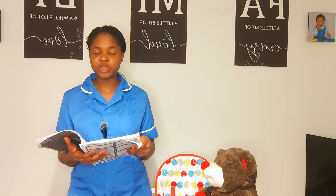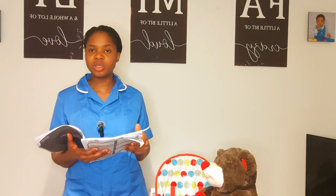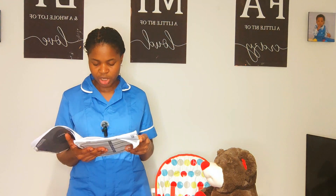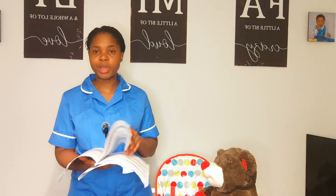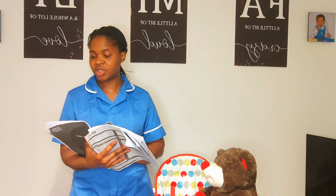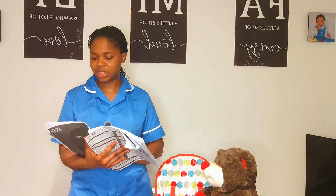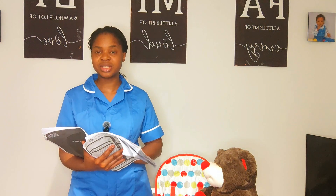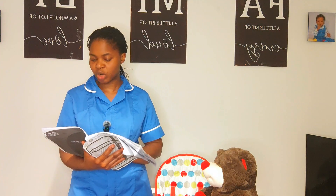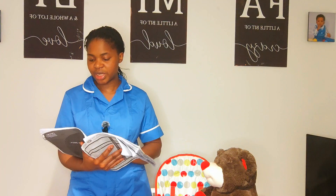Moving to the next pages of the MAR chart: there is no once-only medication documented for Janet, no prescribed oxygen, and Janet is not retaining carbon dioxide. Under omitted/as-required and infusion sections — nothing prescribed. The relevant patient details are consistent across all pages.